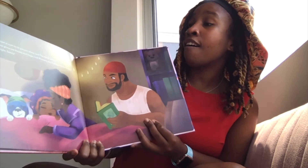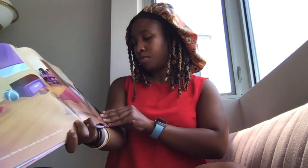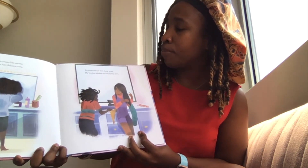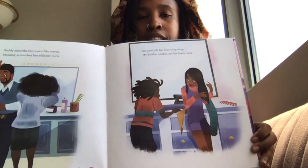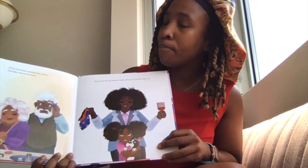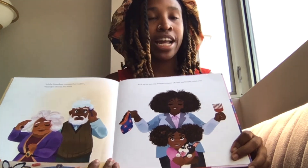My bonnet is now in its proper place and I'm really sleepy. Everyone gives me kisses and hugs and mommy and daddy read me a story. Good night, family. In the morning when the sun comes up our hair comes down. Daddy smooths his ocean-like waves. Mommy scrunches her ribbony curls. Sis unwinds her foot-long wrap. My brother shakes out his lovely locks. Grandma unsnaps her rollers. Grandpa shaves his head. And as for me, my bonnet comes off and my braids come out.